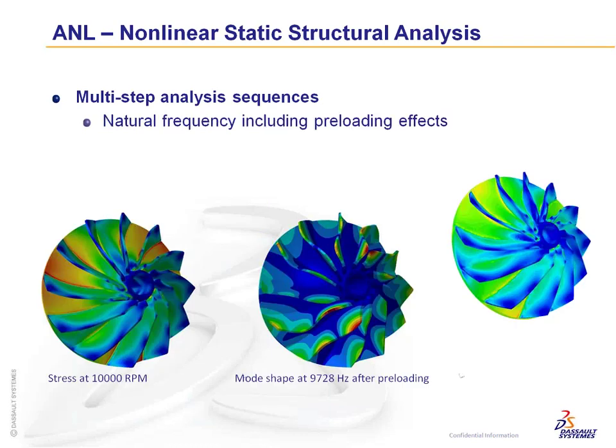Multi-step analysis can also be used for frequency modes. For example, you might apply a stress state at a particular RPM while spinning a component, perform a frequency analysis incorporating that, then remove it and look at the residual stress. This captures natural frequency preloading effects as well.